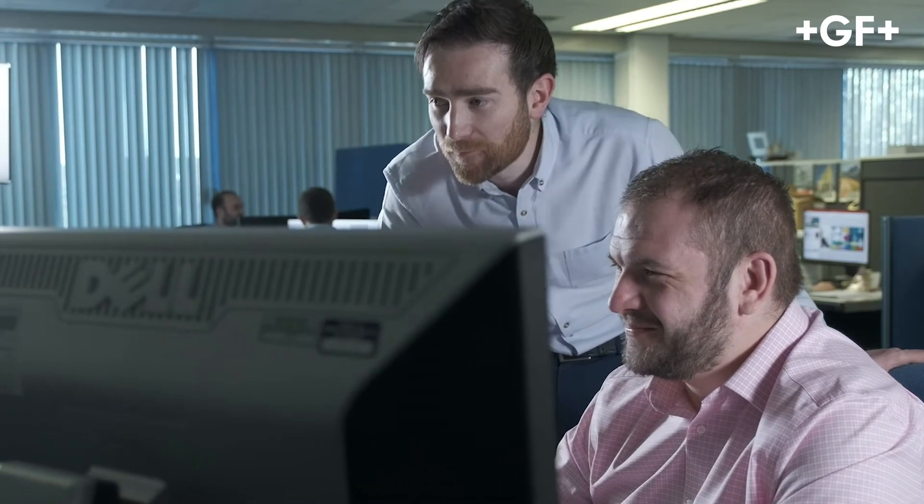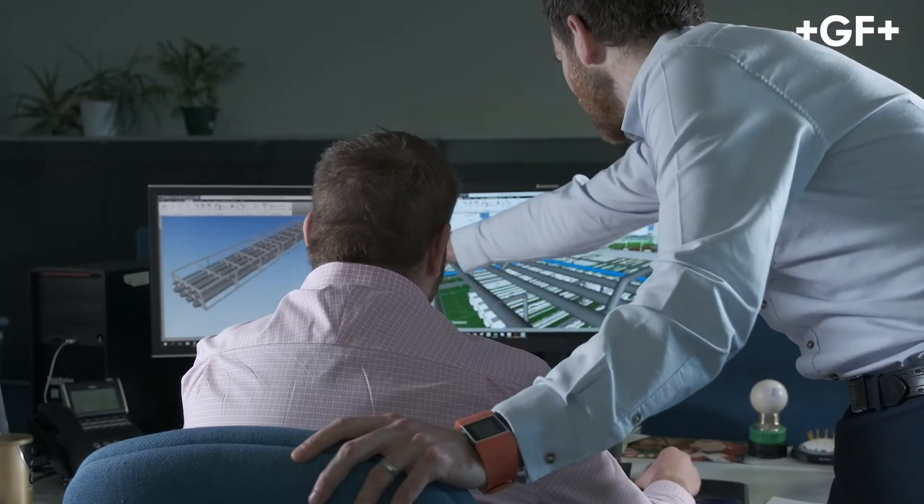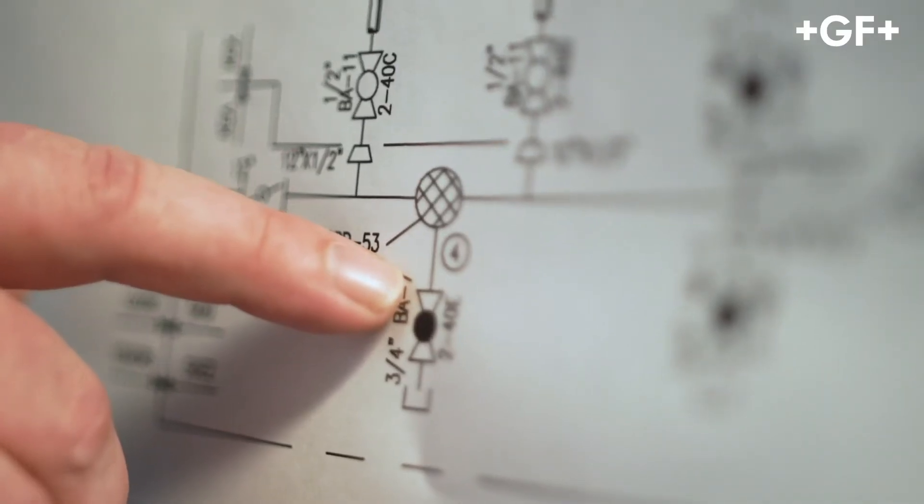Over the years we have learned that success in prefabrication begins with the customer consultation, and then is followed by our own internal engineering. This is why at GF we have a large team of engineers and designers fully dedicated to the integrity, structural, and operational performance of our customers' piping systems.